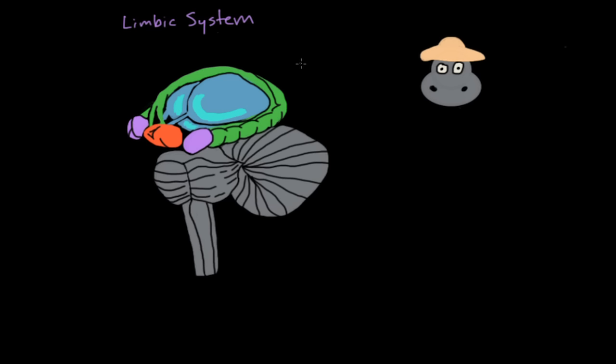Before I get into the details, I want to give you a quick overview of what structures we're going to talk about. The way I remember these structures is through this little cartoon here. This is a hippopotamus and he's wearing a hat. Why is this hippopotamus wearing this stylish hat? This is my way of remembering the four most important components of the limbic system when it comes to emotion. So we see a hippopotamus — I'll write hippo — and we see him wearing a hat — I'll write hat.